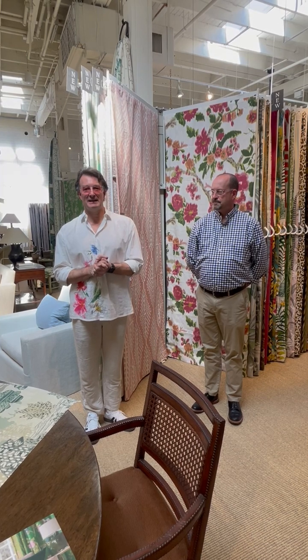Hi everybody, Michael Moore here. Welcome to the May edition of Third Thursday. I'm actually here at Shears and Window and I'm visiting with Dean McCracken.